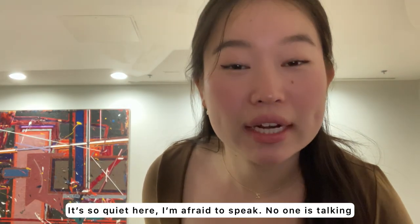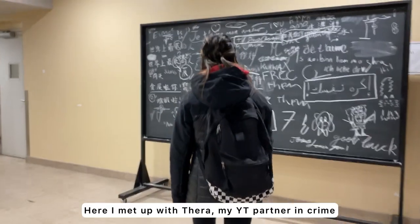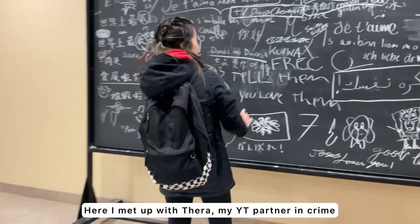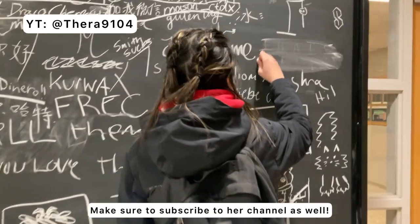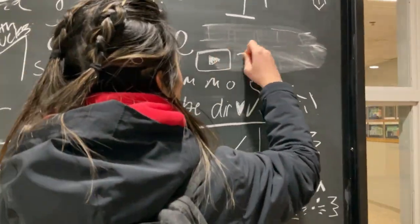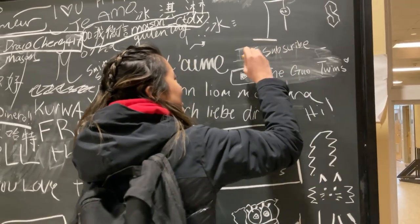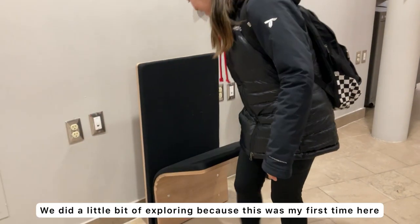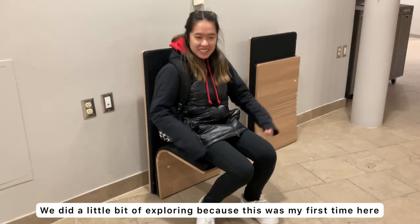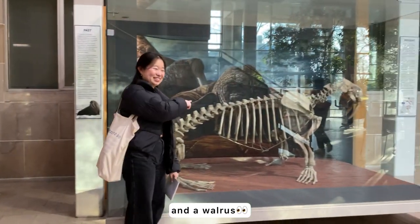It's so quiet here, I'm afraid to speak — no one's talking. Here I met up with Tara, my YouTube partner in crime, so make sure to subscribe to her channel as well. We did a little bit of exploring because this is my first time here, and we found some very cool chairs, as you can see, and a walrus.